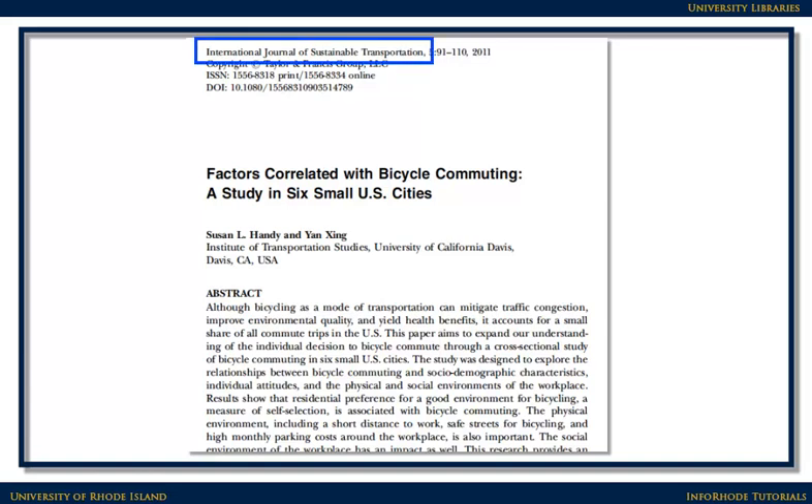Scholarly journal titles are more descriptive than popular titles. They generally incorporate the name of the discipline in the title. For example, Journal of Personality and Social Psychology, International Journal of Sustainable Transportation, or Shakespeare Quarterly. Watch out for things that have the word journal in the title that aren't technically journals. Examples of those imposters are the Providence Journal and the Wall Street Journal.